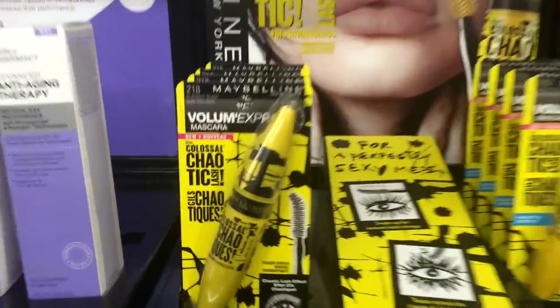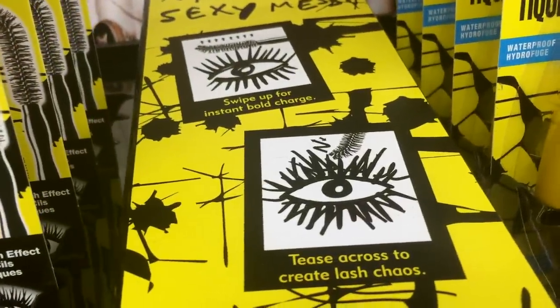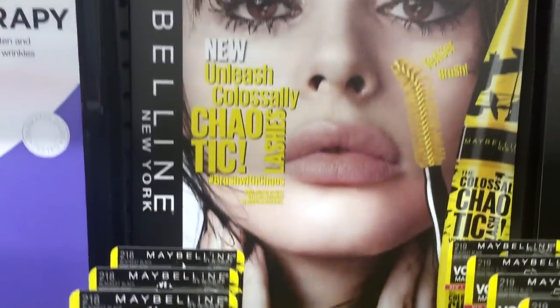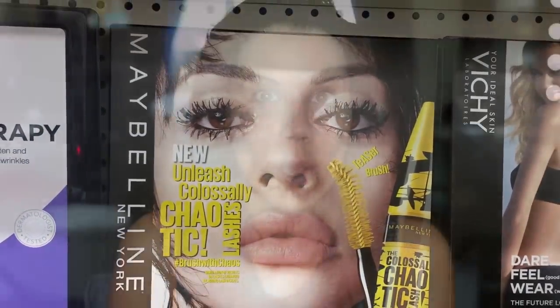The actual display looks crazy. Anyone else would look at this display and feel the same way and be like, I wonder how that actually really looks on. So we're going to give it a go at the end of my makeup once I have everything else on. But we're going to start with some new products from CoverGirl.